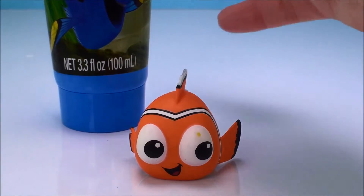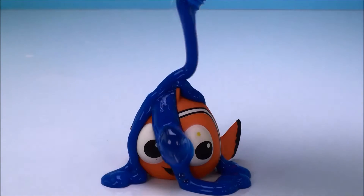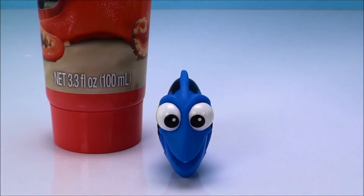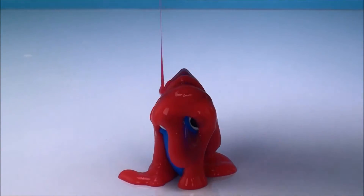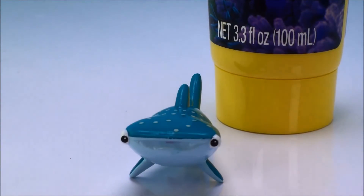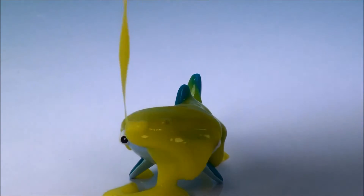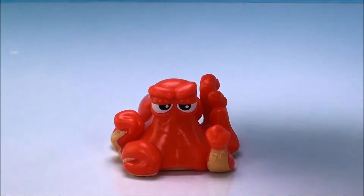Okay, time to get Nemo ready for his bath with blue bath paint. You're gonna be nice and clean, Nemo. Next is Dory with red bath paint. Where's Dory? Where's Dory? I can't find Dory! And it's Destiny's turn with the yellow bath paint. And last but not least, Hank with the green bath paint.